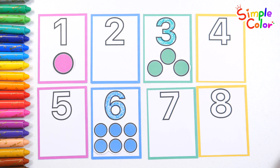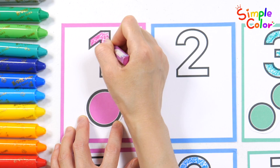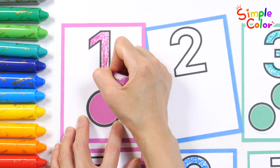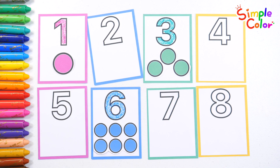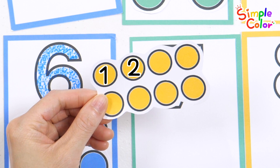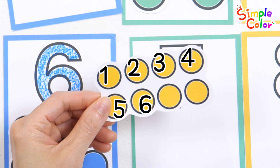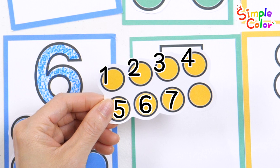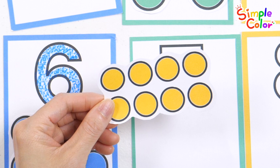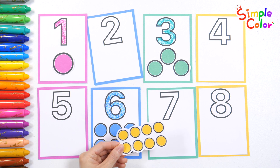D is for eagle flying high, F is for forest trees touch the sky, G is for gold what a surprise. One, two, three, four, five, six, seven, eight. Eight yellow circles! Find the number eight, put a sticker on it, and color the number with your crayon.